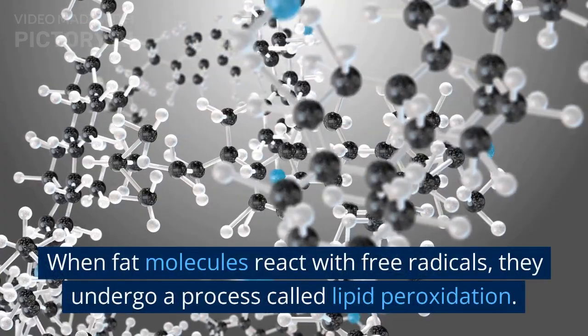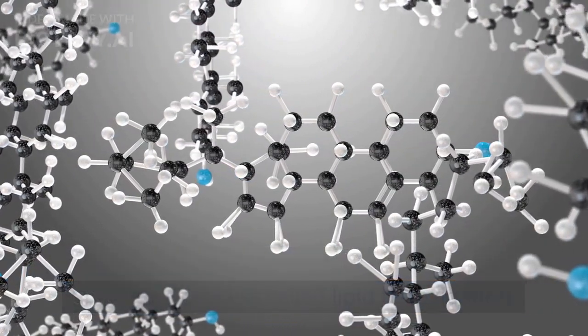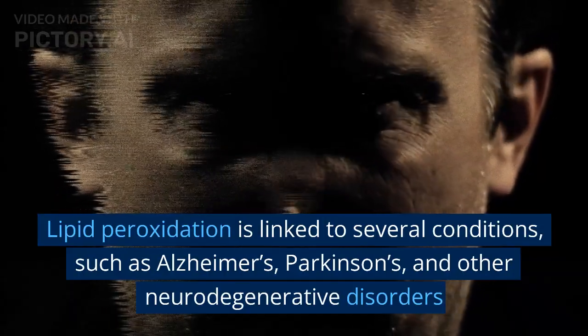When fat molecules react with free radicals, they undergo a process called lipid peroxidation. Lipid peroxidation is linked to several conditions, such as Alzheimer's, Parkinson's, and other neurodegenerative disorders.